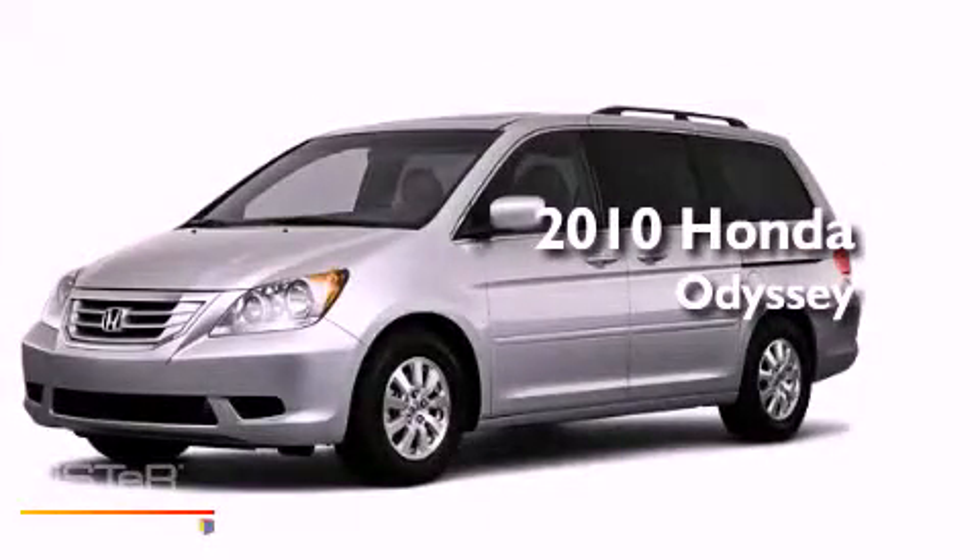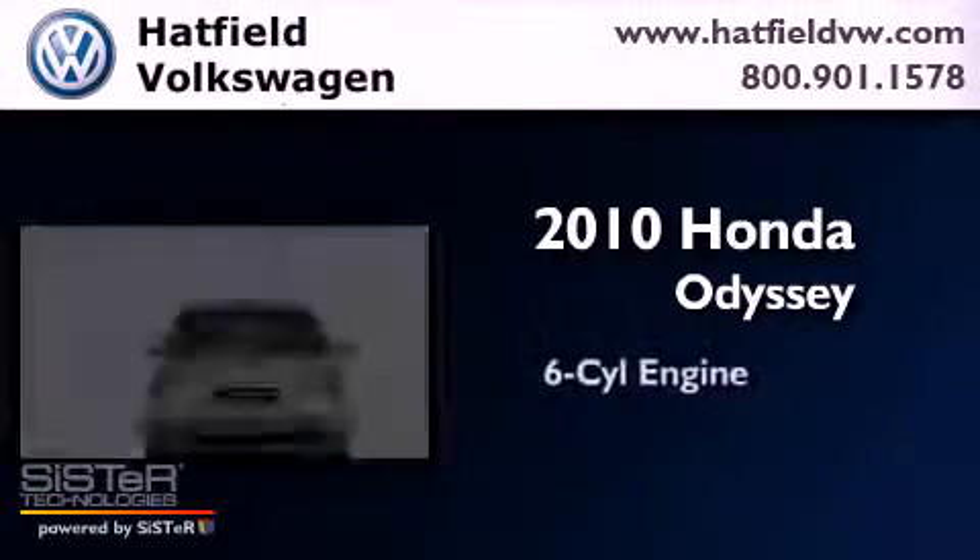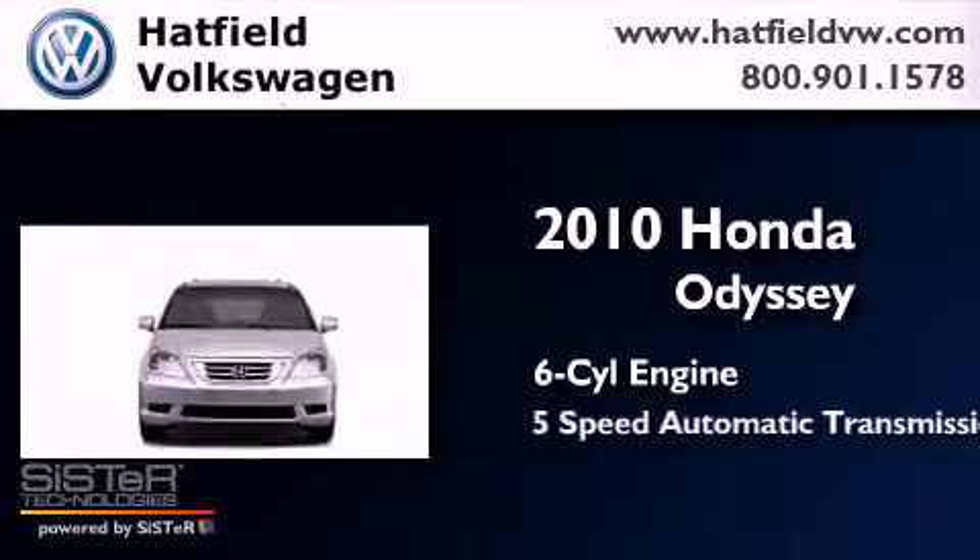This is a 2010 Honda Odyssey. It has a six-cylinder engine and a five-speed automatic transmission.